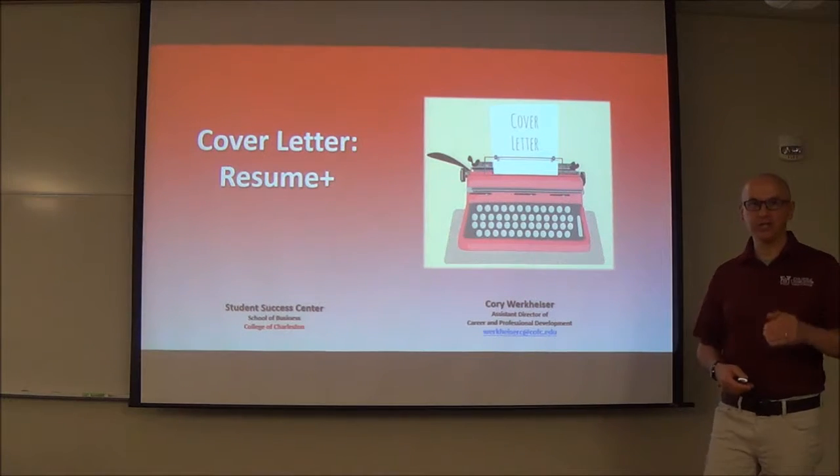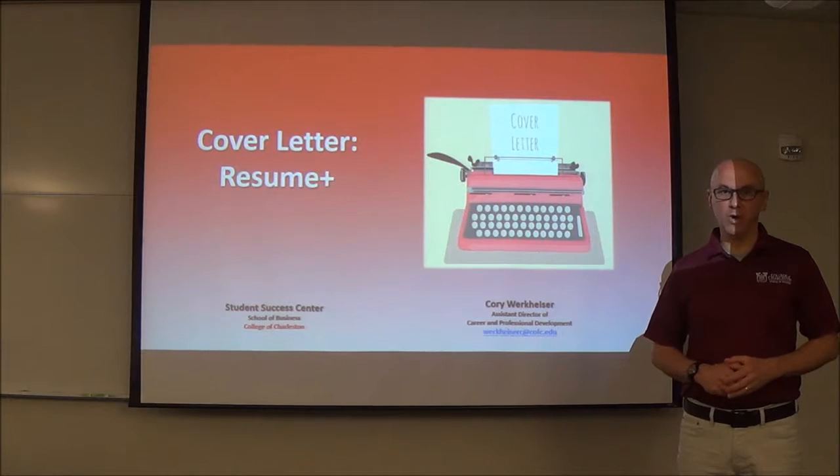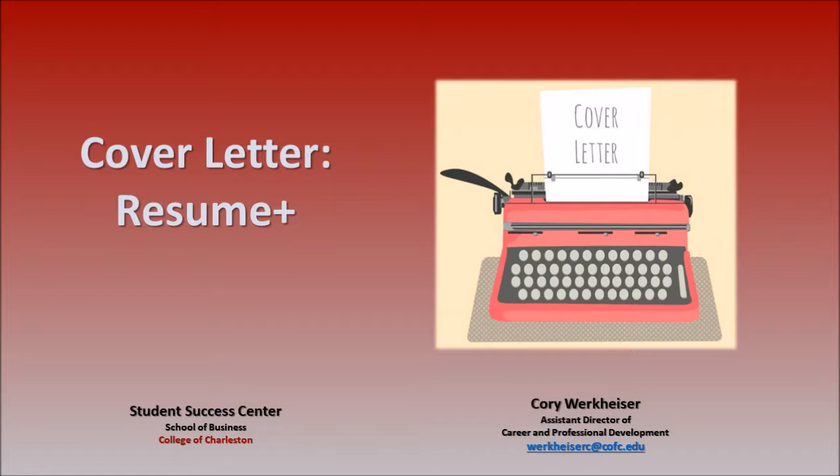Hello again, Cory Workheiser, College of Charleston School of Business Student Success Center. I know that's a lot of information at once. Here's what I want you to remember today: we're going to talk about cover letters, and it's important that the cover letter goes along with the resume. That's why I call it Resume Plus.